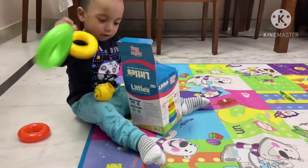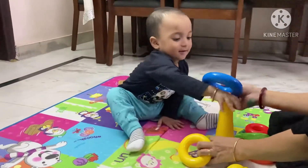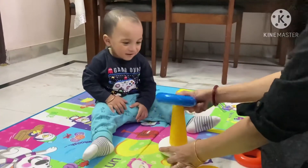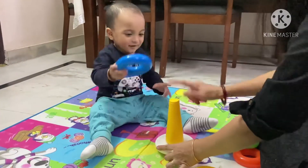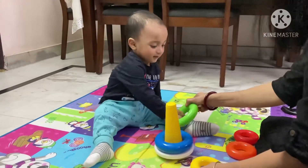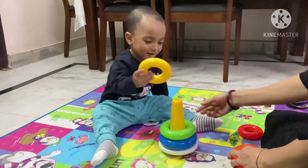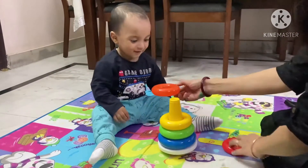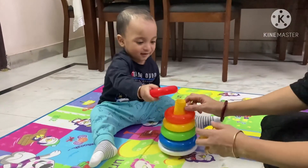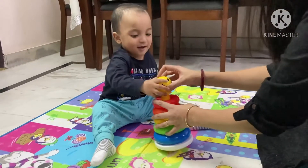Let's start! Stacking ring toys are a very good option for your kid. First of all, kids recognize different colors, and it helps with focus, concentration, and patience. It also helps in kids' speech development and emotional development, because playing with your kid is a very good way to interact — the more interaction, the more emotions you can observe in the child.